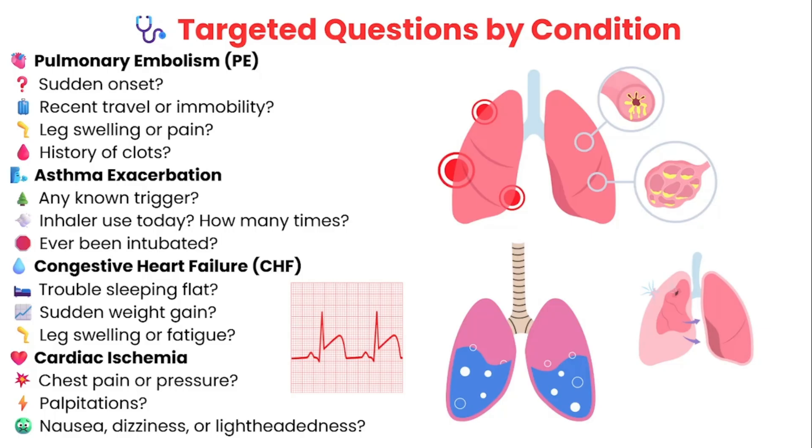If you're thinking asthma exacerbation — you heard wheezing in the lung sounds — ask: was there a known trigger like pollen, smoke, or exercise? How many times have they used their inhaler today? Have they ever been intubated before? Because if they have, it lets you know their asthma can get very bad very quickly. If you're concerned about CHF, ask: can they lie flat at night or do they need extra pillows to sleep? Have they noticed any recent weight gain or swelling in their legs or worsening fatigue? And if cardiac ischemia is a concern, ask about chest pain and chest pressure — some patients don't consider pressure as pain, so ask both. Do they feel their heart racing or any skipped beats like palpitations? Are they nauseous, dizzy, or feeling lightheaded? These targeted questions help guide your assessment, alert the provider early, and make you more efficient at gathering information.